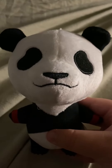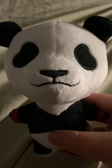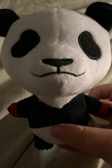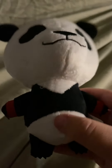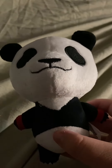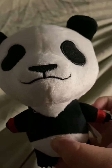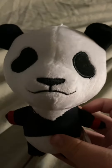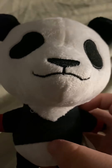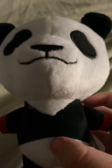Hey guys and welcome back to another behind-the-scenes video of my first video — Panda from Jujutsu Kaisen. This is a character from Jujutsu Kaisen; his name is Panda and he is a cursed corpse panda. He actually has two other kind of pandas inside of him, which is pretty cool. He's a pretty cool character from Jujutsu Kaisen and he is a second-year student.